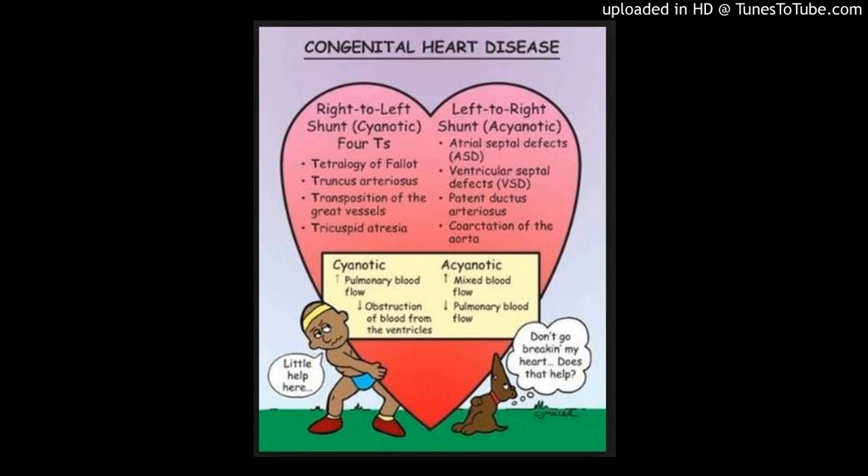Scan time, signal-to-noise and contrast-to-noise ratios (SNR and CNR), vessel wall sharpness (VWS), and qualitative visual score for each sequence were compared.